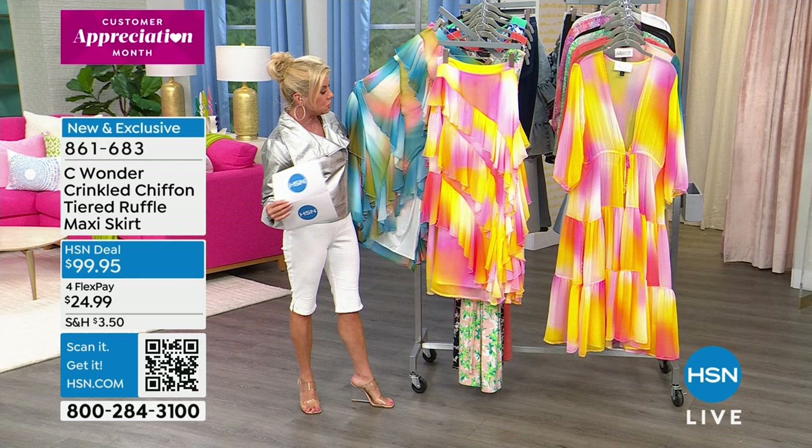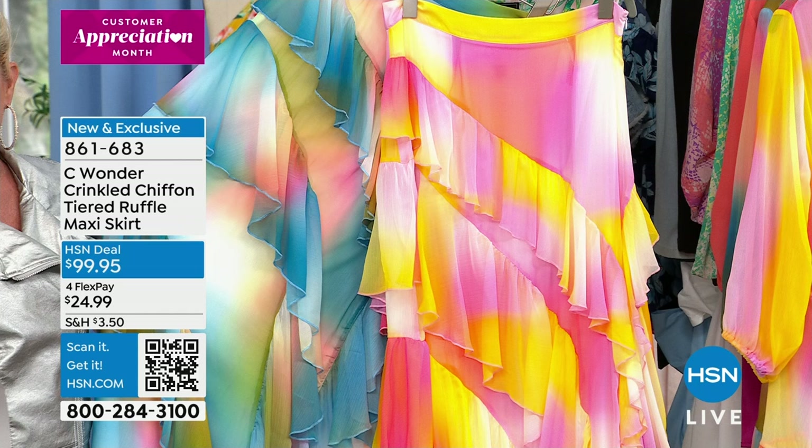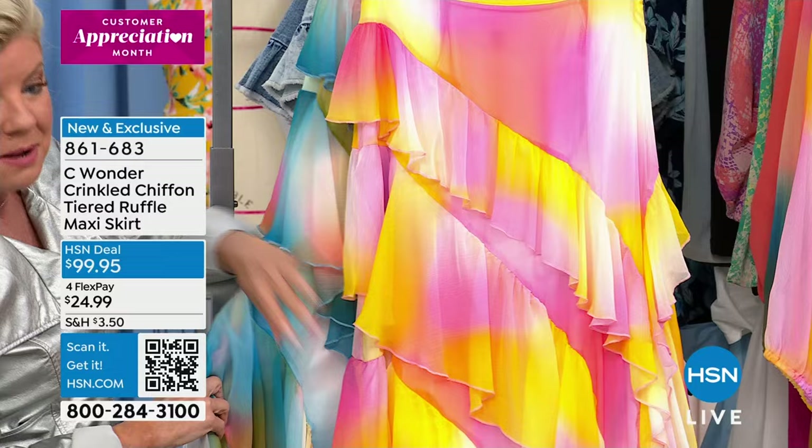This is brand new — your first sneak peek. It's $99.95. It is a crinkled chiffon in a tiered ruffle design maxi skirt that is 41 inches in length. It's beautifully lined on the inside with a spandex and poly blend. It's going to have that stretch on the inside of the lining, with this precisely abstract placement of the chiffon ruffle.